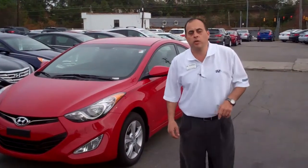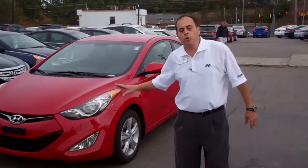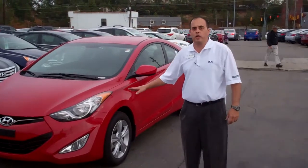My name is Chris George here at Tamron Hyundai. I want to thank you for your internet inquiry. I pulled this beautiful volcanic red vehicle out that you were looking at.